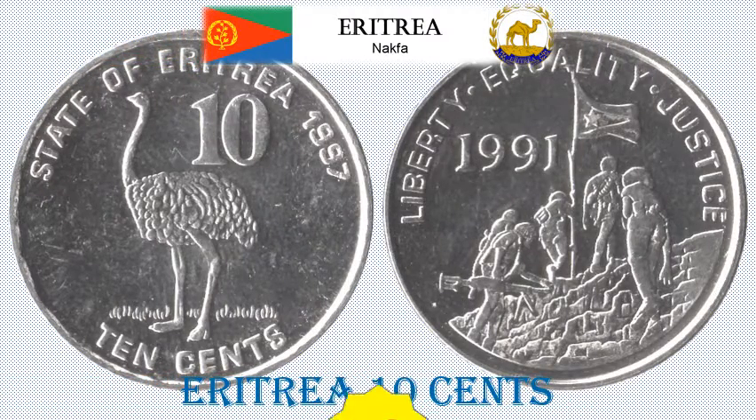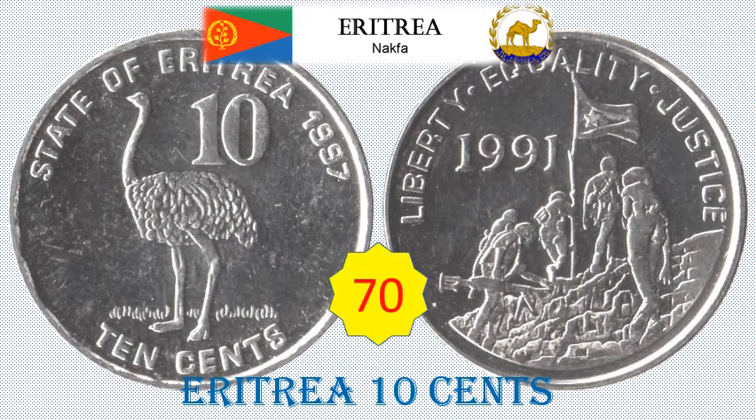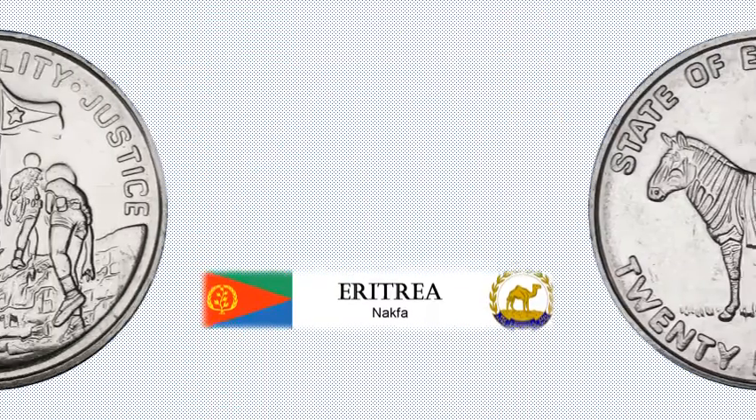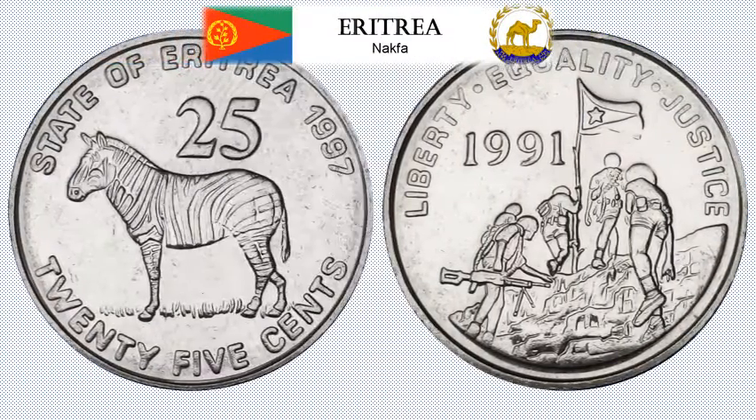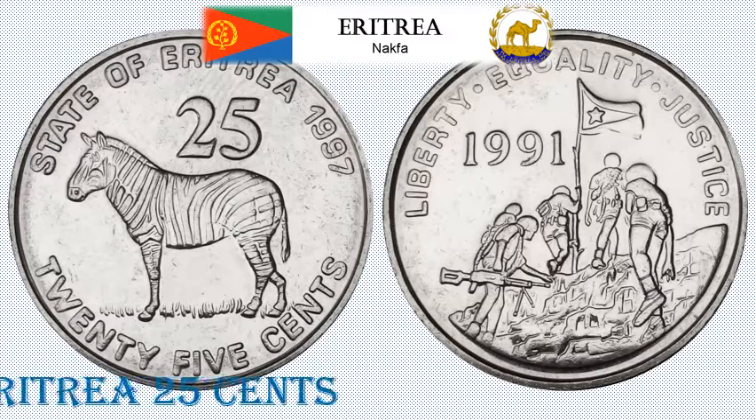Eritrea 10 Cent Standard Circulation Coin. 3.3 grams, Nickel clad steel, 21 mm diameter. Obverse: Ostrich. Reverse: Soldiers with flag. Approximate catalogue value: rupees 70.